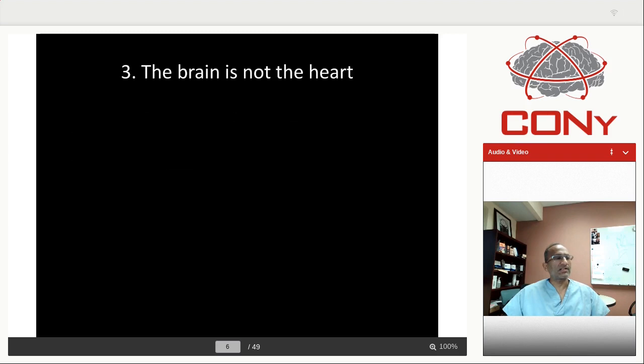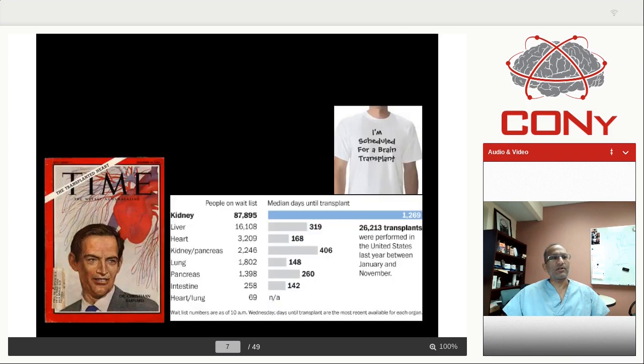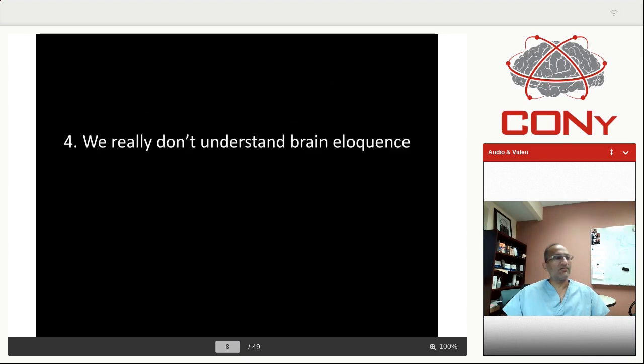The brain is not the heart. As I like to say, never have respect for an organ that can be transplanted. This is the guy who did the first heart transplant and made the heart a disposable organ, but that will never, never happen for the brain. So the best that we can do is save neurons.